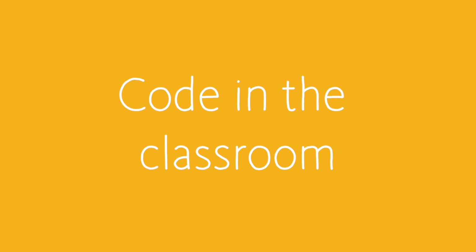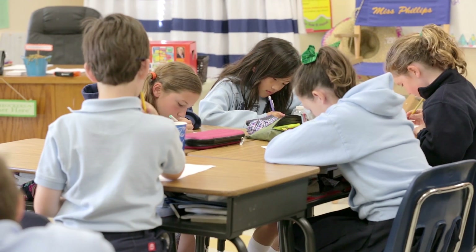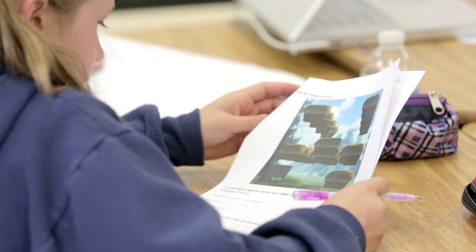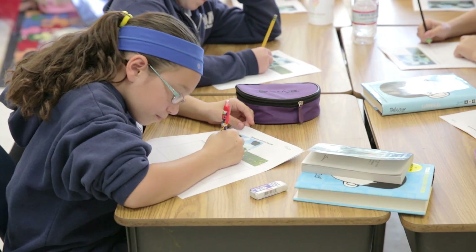Usually what I'll have the kids do is some paperwork first. What I found is that getting the kids to actually write the spells down on paper is a slower process and they actually think about it more, and then when they go on to the computer they can write the spells very, very quickly.